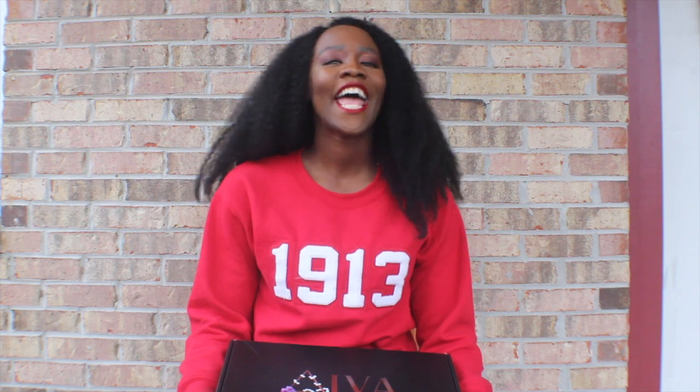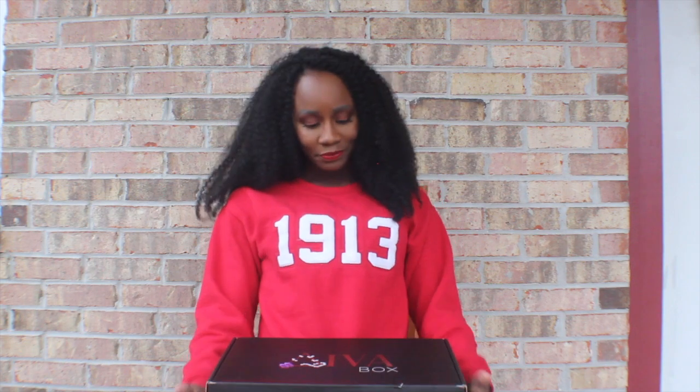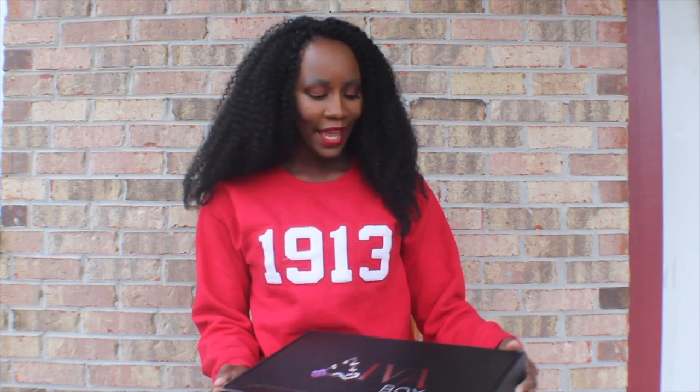Hey everyone, I am Shalila Victoria and today I will be doing a subscription box review for the Diva Box. For those of you who don't already know, I am a member of Delta Sigma Theta Sorority Incorporated — the best sorority in the entire world. It's amazing to be surrounded by phenomenal women, mainly African-American women, that focus on service and contributing great things to the Black community. Right now I'm home in Mobile, Alabama.